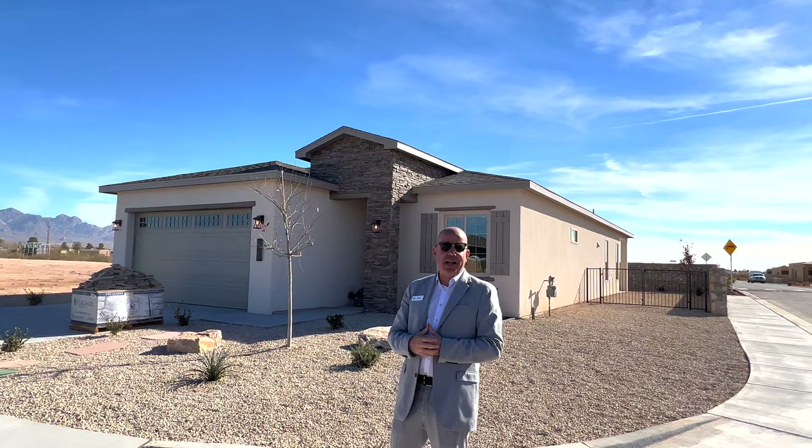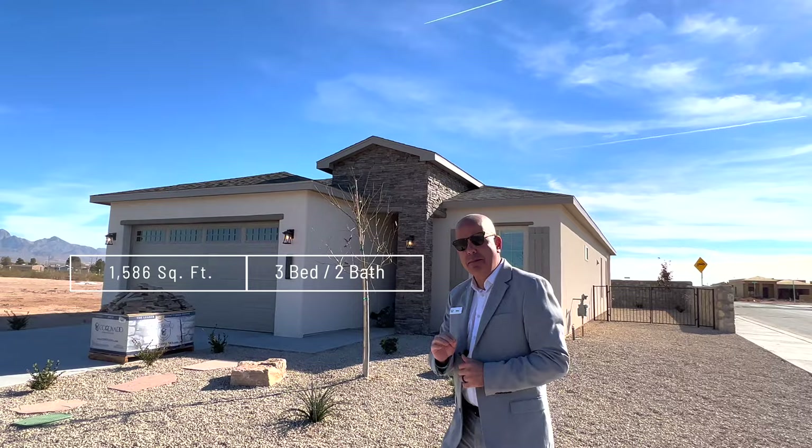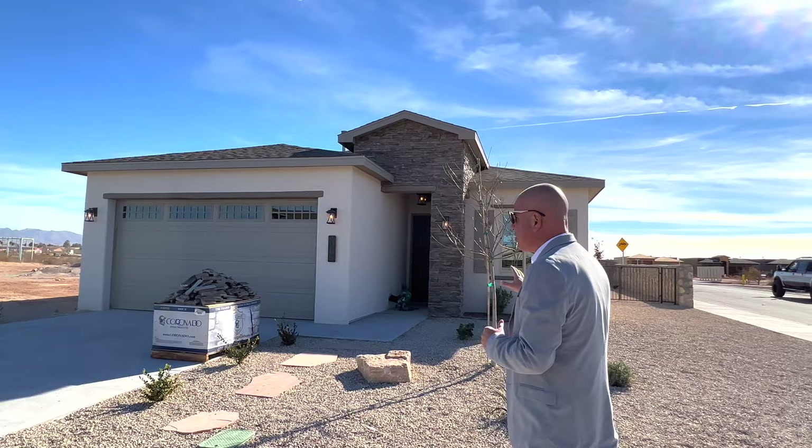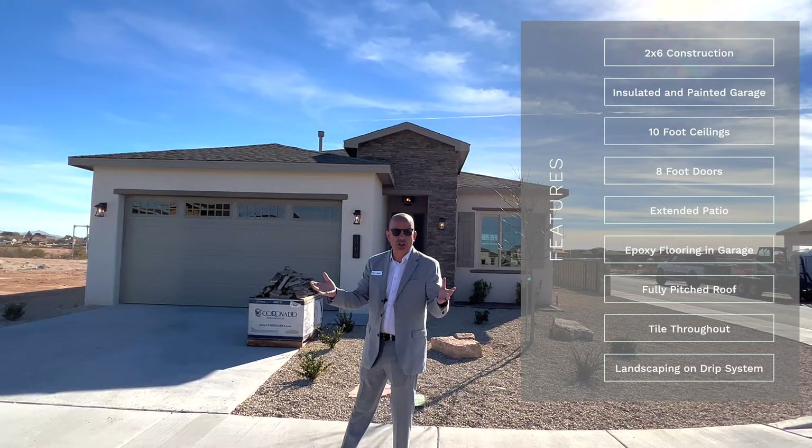Good day everybody. Mike Flores and Manny Patino here at another beautiful Monarch Homes. This is the 1586 — three-bedroom, two-bathroom — and be prepared, this one actually has some options. It's quite beautiful. On a corner lot, this is the Elevation Tuscan. If you're looking at Spanish Colonial or Tuscan with Monarch Homes, that is up to your choice — no cost difference, it's actually the same price.